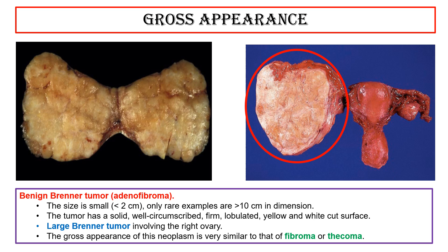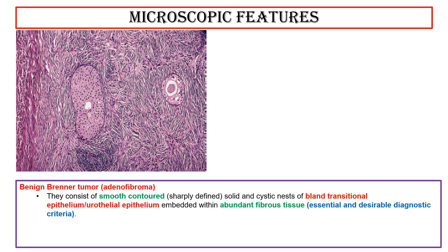The gross appearance of this neoplasm is very similar to that of fibroma or thecoma. The macroscopic features of benign Brenner tumor adenofibroma: they consist of smooth, contoured, sharply defined, solid and cystic nests of bland transitional epithelium — urothelial epithelium — embedded within abundant fibrous tissue. These are essential and desirable diagnostic criteria.